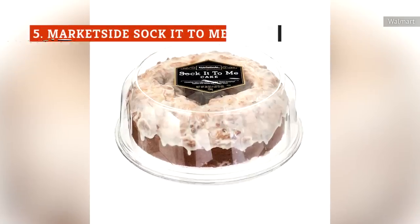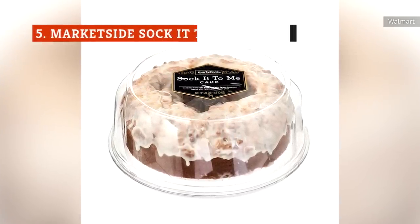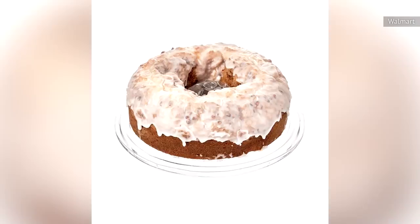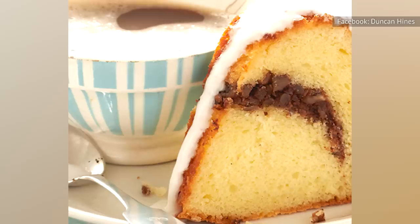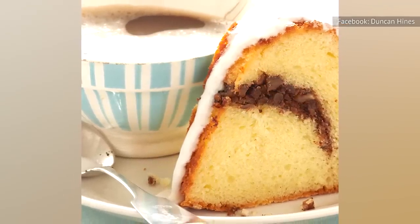The MarketSide Sock-it-to-Me cake stands tall with an average rating of 4.1 stars on Walmart's website. The positive reviews overwhelmingly complement the delicious taste and moist texture. If you're not familiar with the concept of a Sock-it-to-Me, it's a yellow box mix cake that got its start in the 1970s. First promoted by Duncan Hines, it contains a cinnamon pecan ribbon and a vanilla glaze.